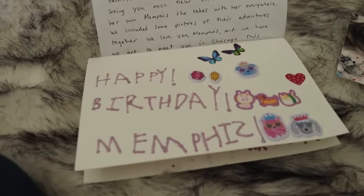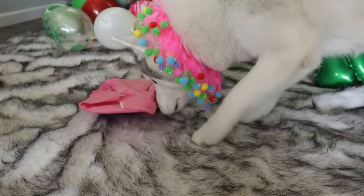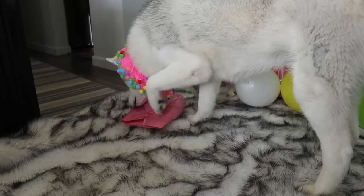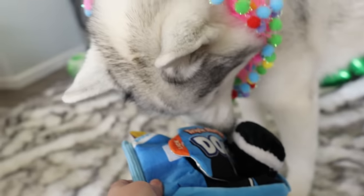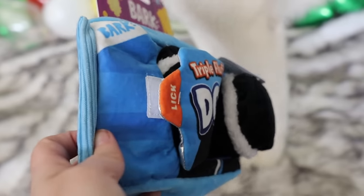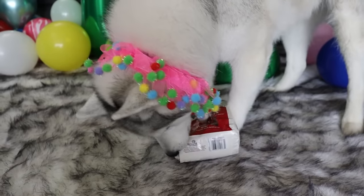This next package is from Teddy! Can you get that open? Oh look, it matches your pretty collar! Let me help you! That is a cute toy — it's a little bark toy! It's like a little cookie container and you stuff the cookies in it! What do you think of that? That's pretty cool! Always with the treats!